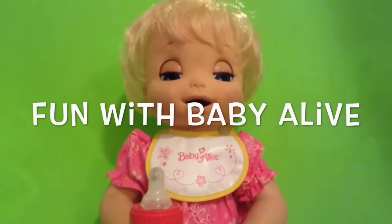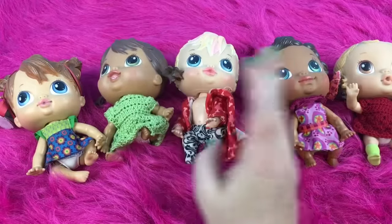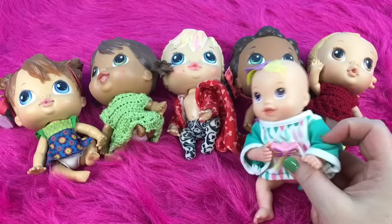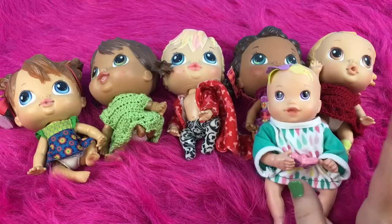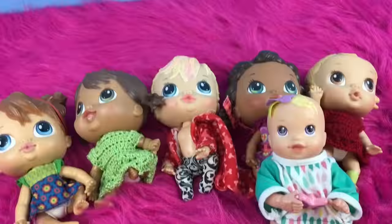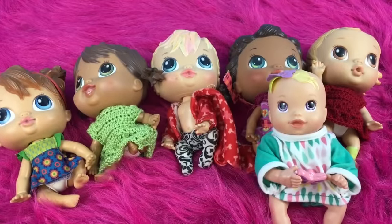Hi guys, I am here again with a collection video. I'm calling them collection videos, but I'm not doing it all at once because I have so many Baby Alives. I'm kind of doing it in different sections. So this one today is my little Baby Alive dolls.